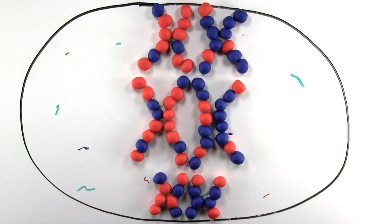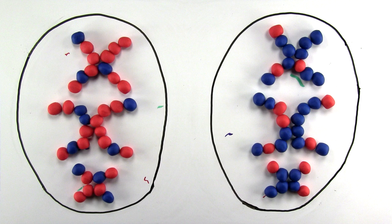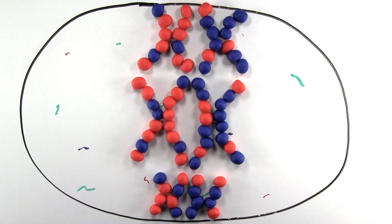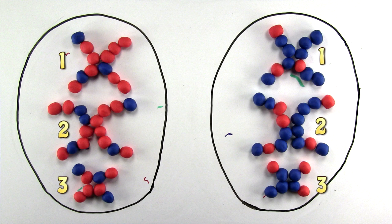Next, division of the cell occurs and homologous double chromosomes separate — two cells now with half their number of double chromosomes. In this example, we went from six double chromosomes, or three pairs of double chromosomes, to just three non-paired double chromosomes.